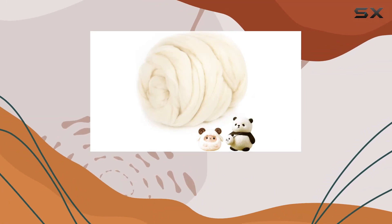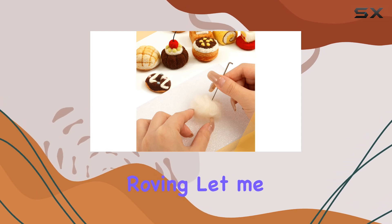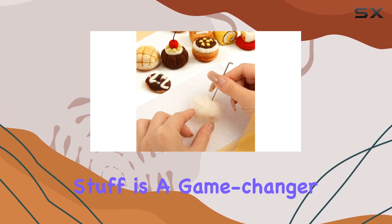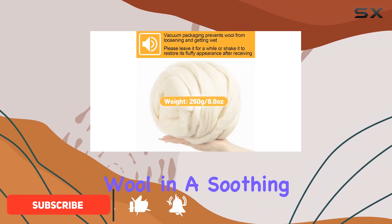Hey folks, today we're diving into the world of DIY crafting with Biggins Natural Wool Roving. This stuff is a game changer — with a generous 8.8 ounces of pure undyed wool in a soothing beige hue, the possibilities are endless.